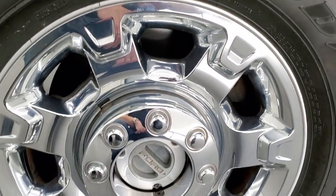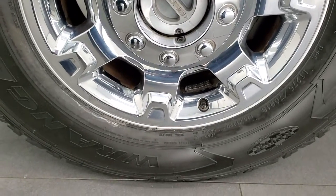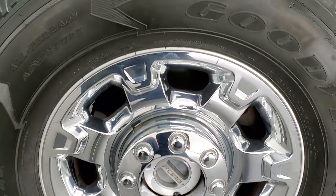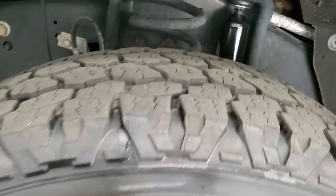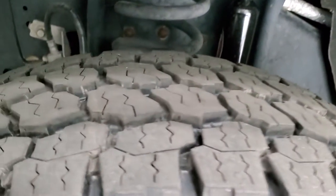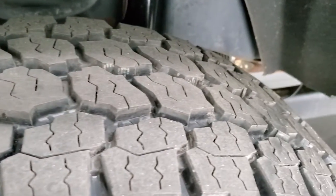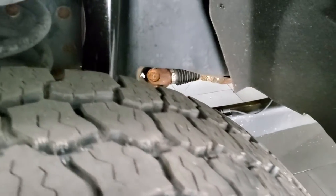Very nice down that side. This one has the factory alloy rims with the chrome covers and Goodyear Wrangler all-terrain adventure tires — LT 275/70R18s. These tires are brand new; we put those on during our safety inspection.